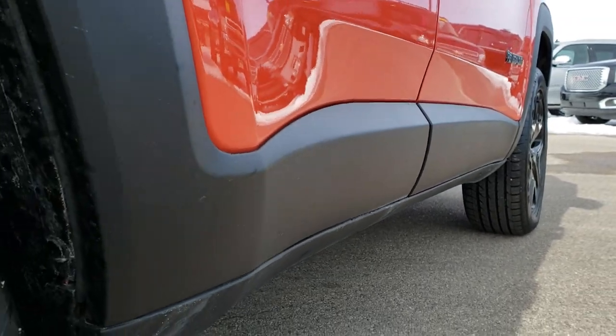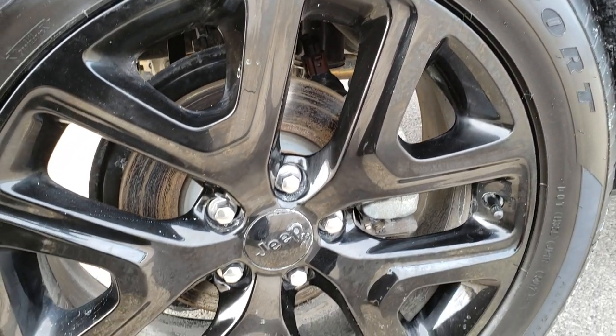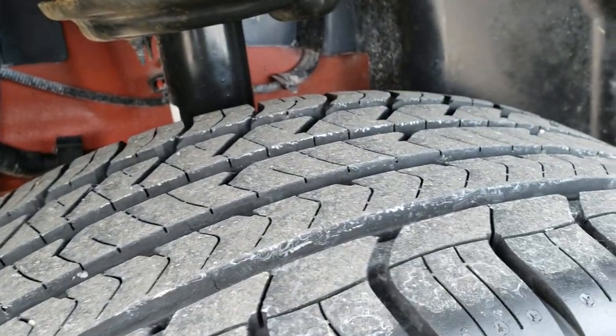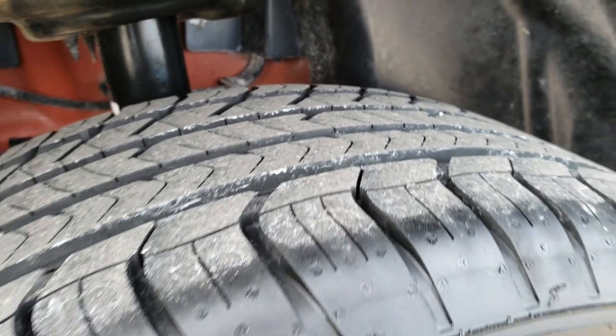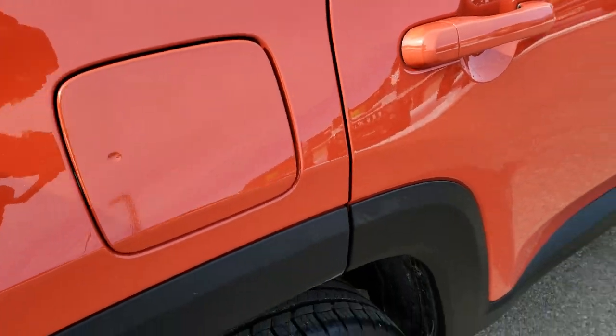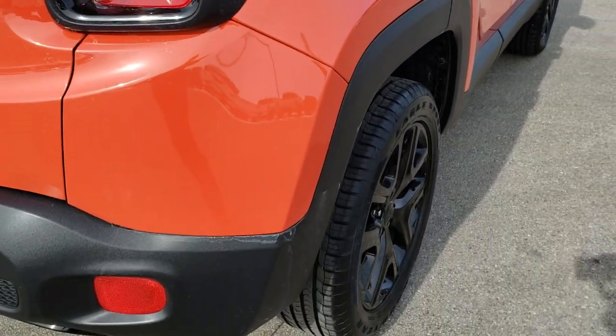Very clean down this side. Back rim is in excellent condition as well — no scuffs or scrapes on that. Four wheel disc brakes on the Renegade, which I really like. Back tire has just as much tread as the front, and it does have the capless fuel fill, which is a really nice feature — you're never going to get gas on your hands again.